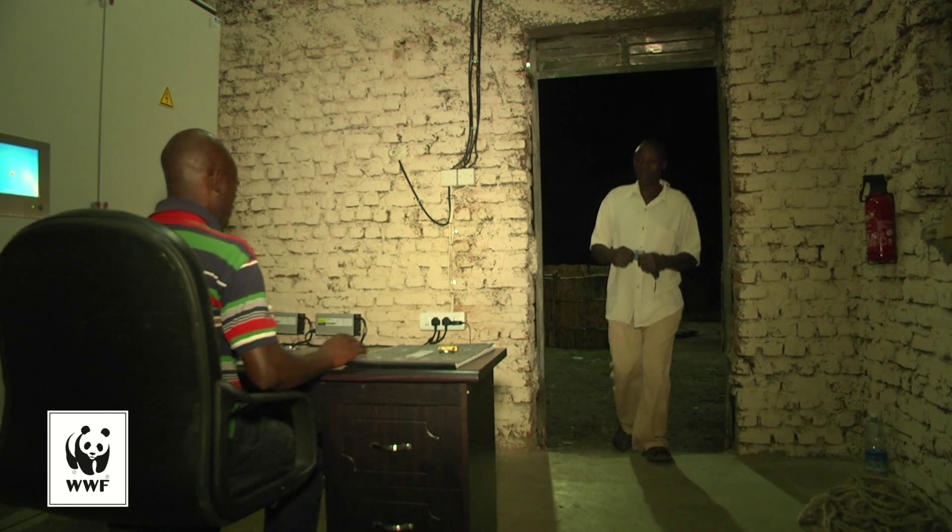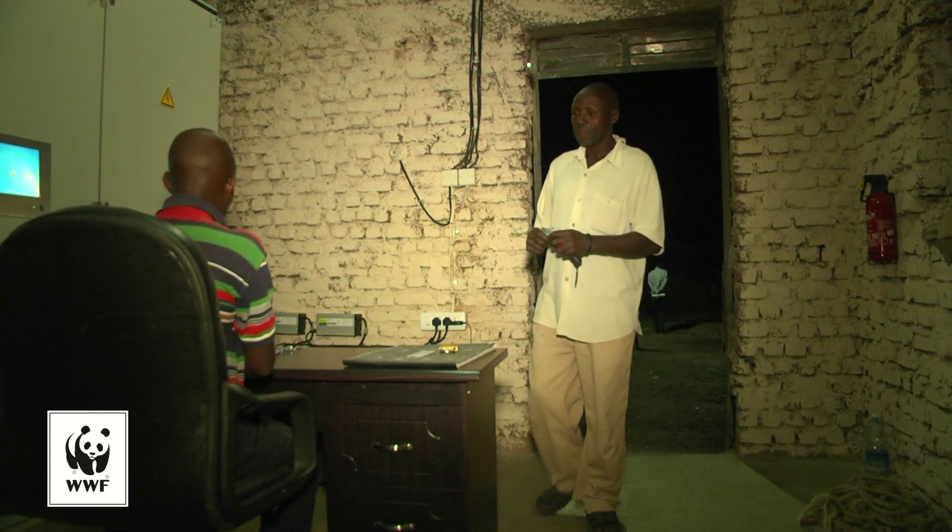And across the street, at the solar installation, people keep turning up to pay for their consumption of sustainable clean energy.